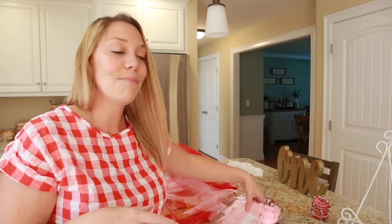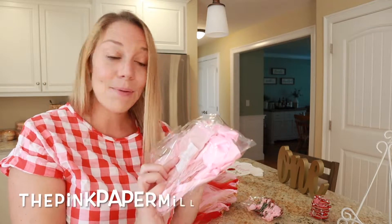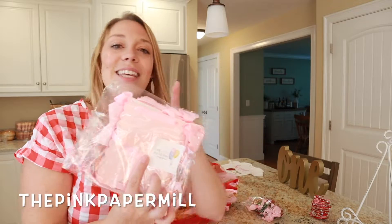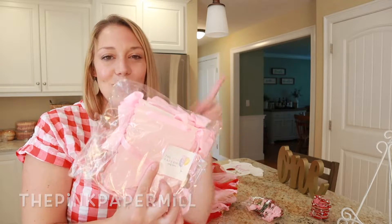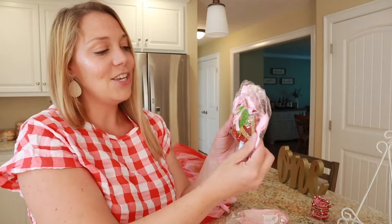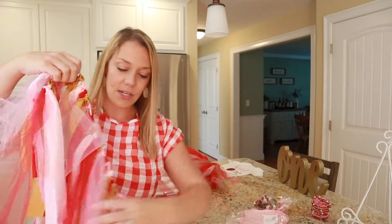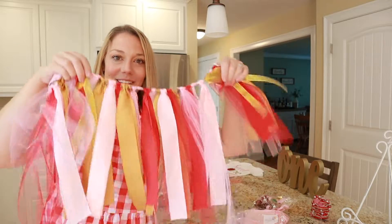We have some banners, all of which are from the shop called The Pink Paper Mill. This here is the milestone banner, so we'll have 12 photos, one for every month. This is a cute little strawberry banner that says happy birthday. And then also from The Pink Paper Mill is this adorable high chair decoration.